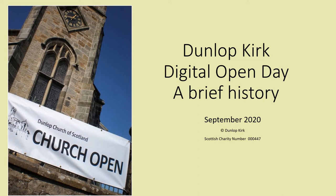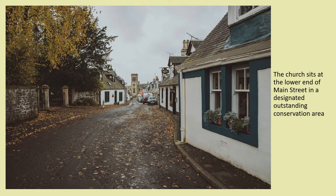Welcome to this very brief introduction to the history of Dunlop Kirk. The church is still very much at the heart of the village and occupies an impressive site at the lower end of Main Street, described by Reverend John F. Bain in his book Dunlop Parish as beautifully situated in a miniature landscape of river, hill and dell. It is in a designated outstanding conservation area and has 27 beautiful stained glass windows.